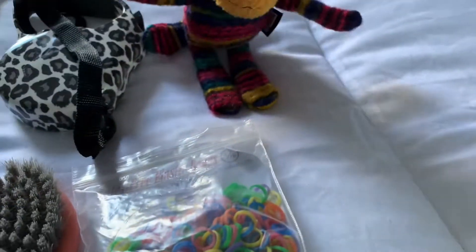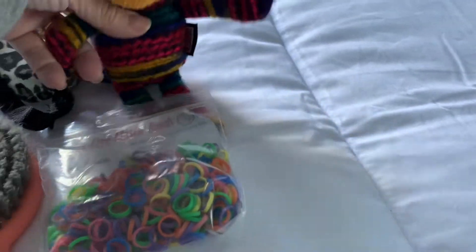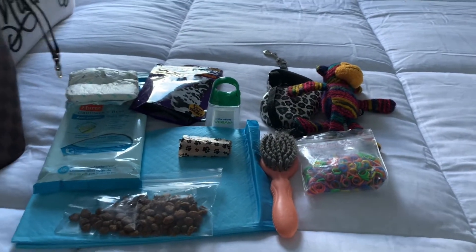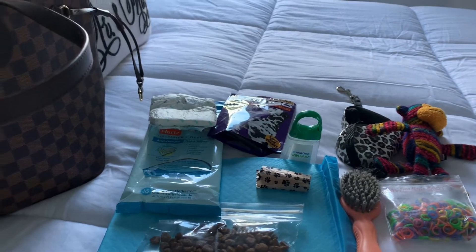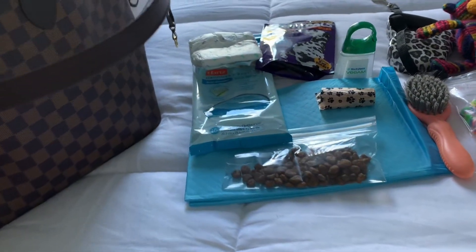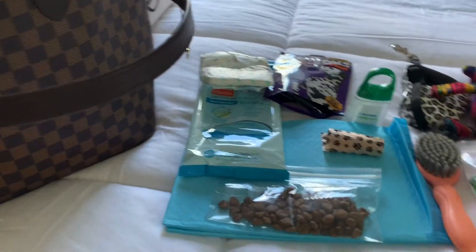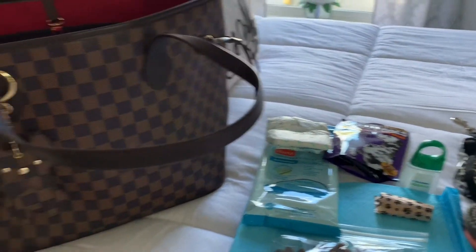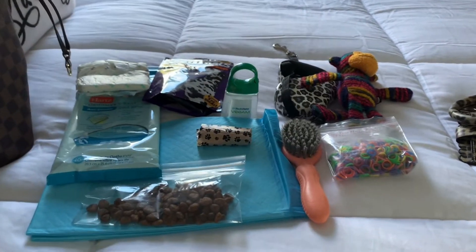I always bring a toy — I think it's important for the comfort of home, especially if you're going somewhere they're not used to or if you're leaving them for any amount of time, like going out to dinner. At least they have something familiar. I'll also bring her blanket, though I wasn't going to grab it because I think she'll think she's going somewhere. And obviously, my keys to get from point A to point B.